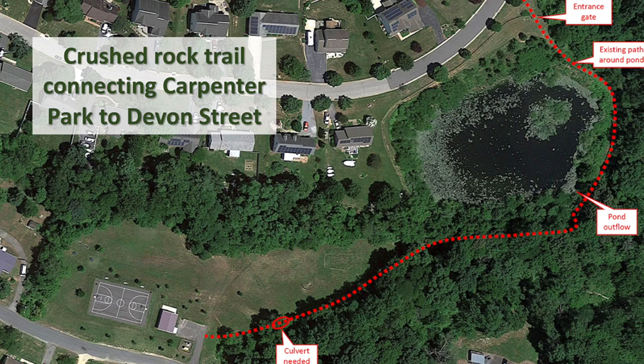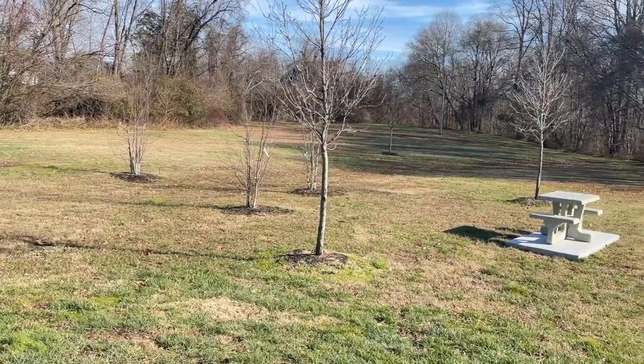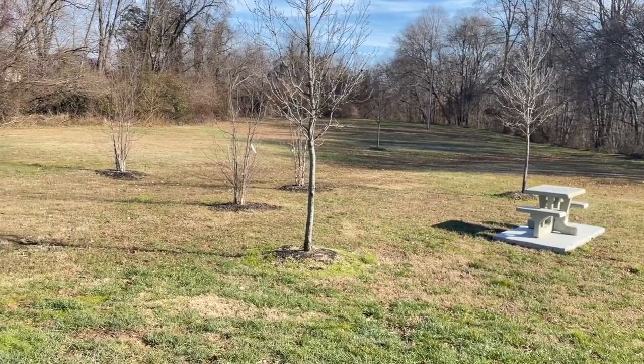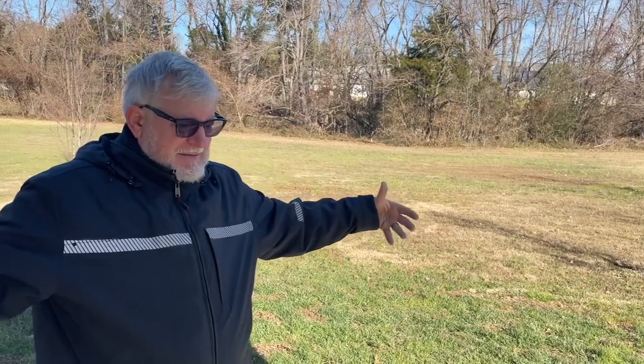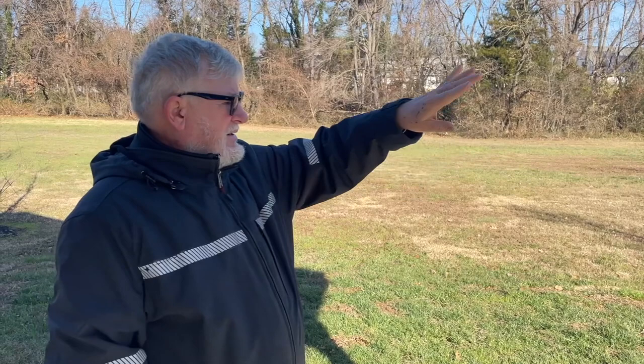If you look on a map or a Google satellite image — and I've got a couple of pictures to show you — there's a bioretention pond, which is a fancy name for a nice big pond full of wildlife and beaver. There's active beaver over there, and a lot of wildlife over here — fox and everything.